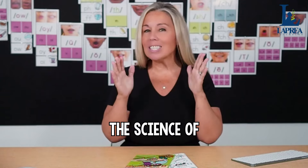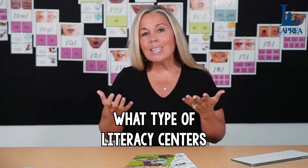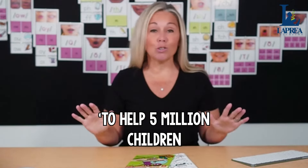Welcome back to the channel. Today we're going to dive into the science of reading literacy centers, all using decodable books. So many times I hear the question: what type of literacy centers can I use that are aligned to the science of reading research? That's exactly what we're going to jump into. My name is Anna DiGilio. I was a primary teacher for 23 years, and on this channel we talk about all things literacy and reading instruction.